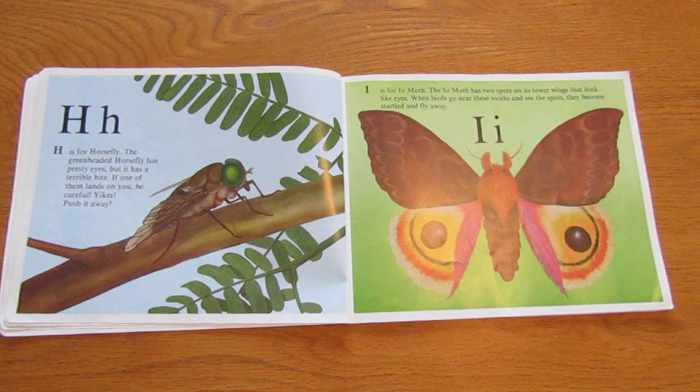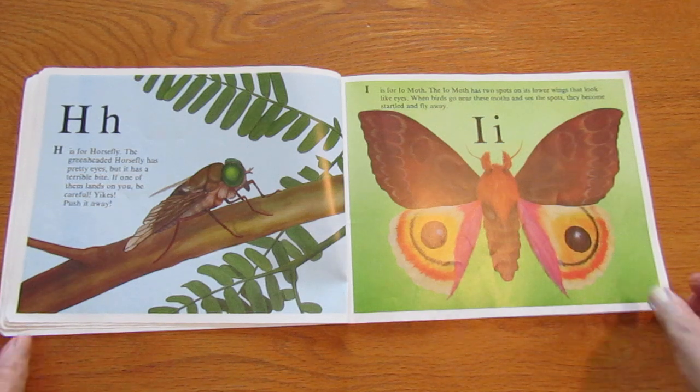I is for io moth. The io moth has two spots on its lower wings that look like eyes. When birds go near these moths and see the spots, they become startled and fly away.